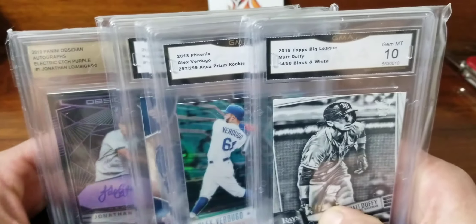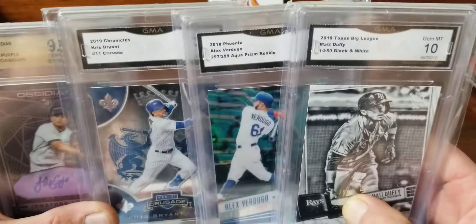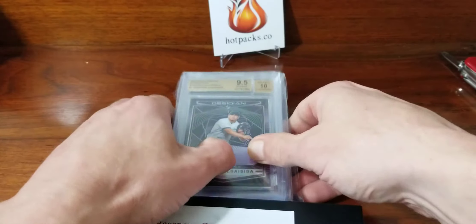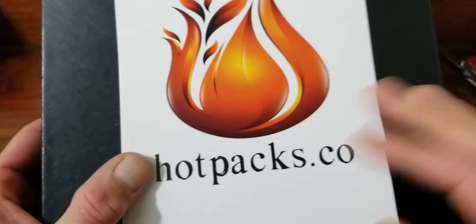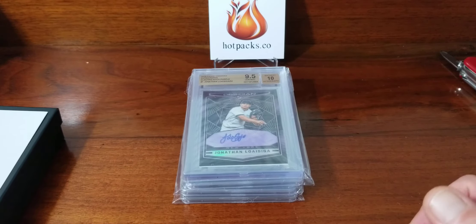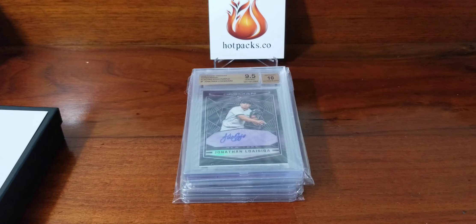So here is our hot stove pack — four graded cards, around 50 bucks with shipping. I don't know if I got more than that in value or less. Let me know what you guys think. If you want to check these out, go to hotpacks.co — this was the hot stove box but they have other options too. We got some more videos coming up. We didn't strike out, but we definitely didn't get the home run either. Like, comment, subscribe, and until next time — peace.